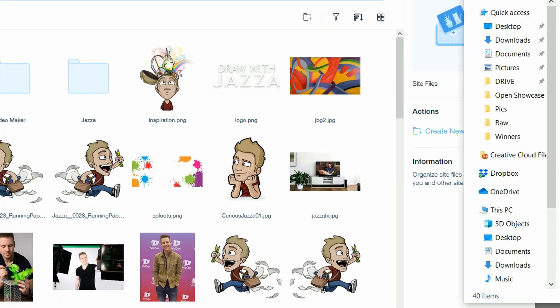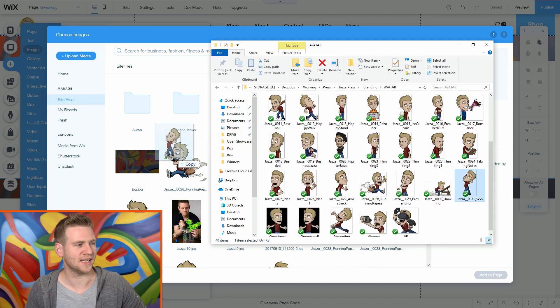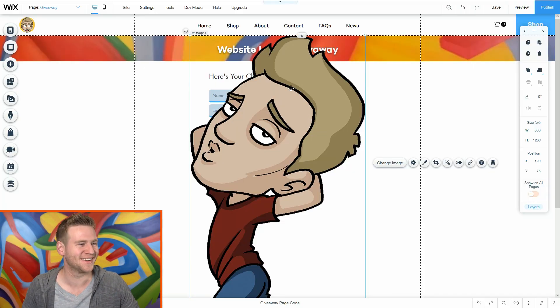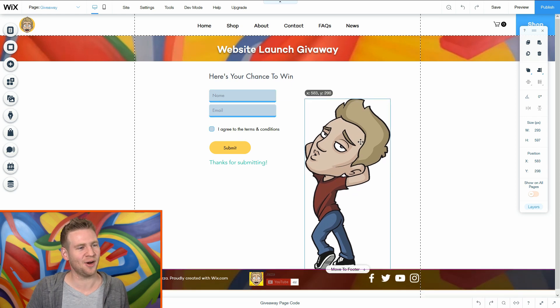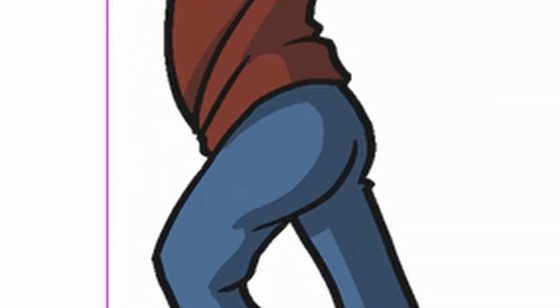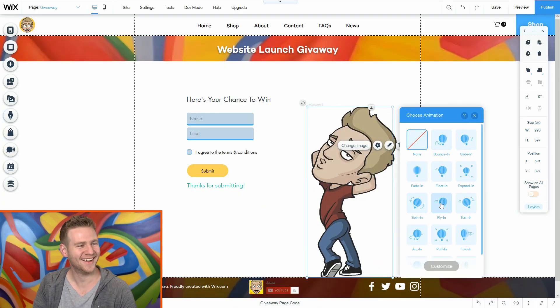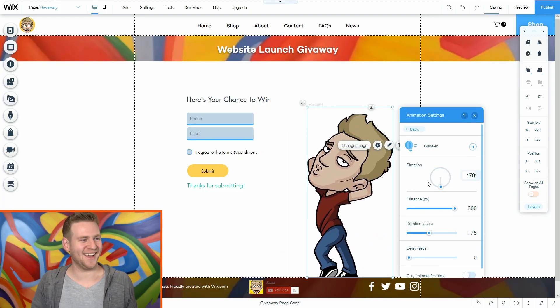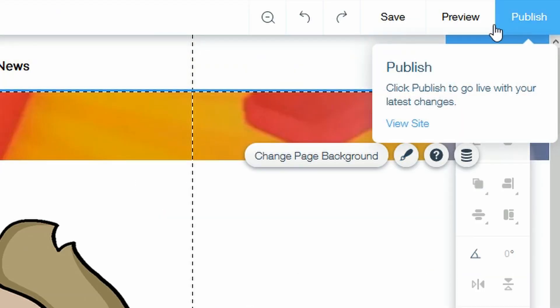The page feels a little empty so I'm going to add a Jazza avatar. Fortunately I have a huge archive and collection of Jazza avatars - who suits the competition? Sexy Jazza! Add to page, boom. Just like that, it's perfect. Let's put him down here - a little bit of sex appeal to the sexy website. And let's give him an animation. There are so many options - yeah, I like that. Beautiful.